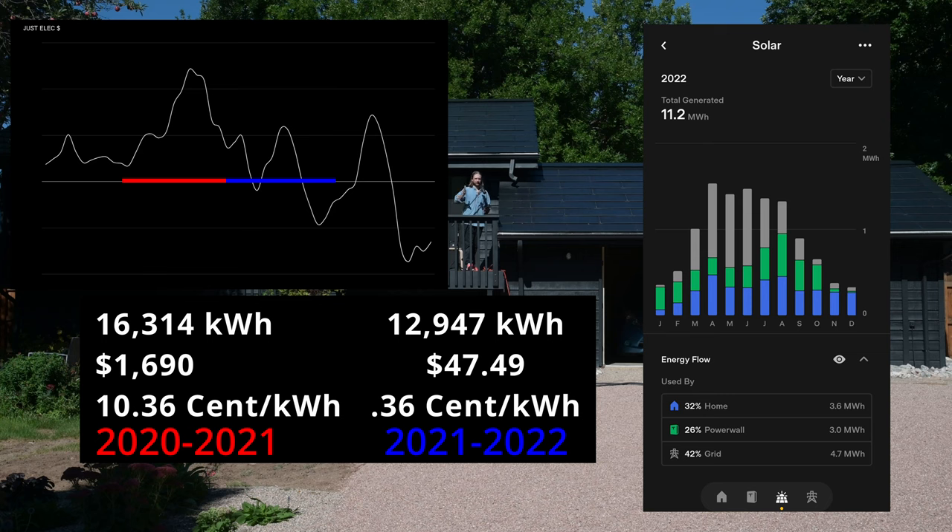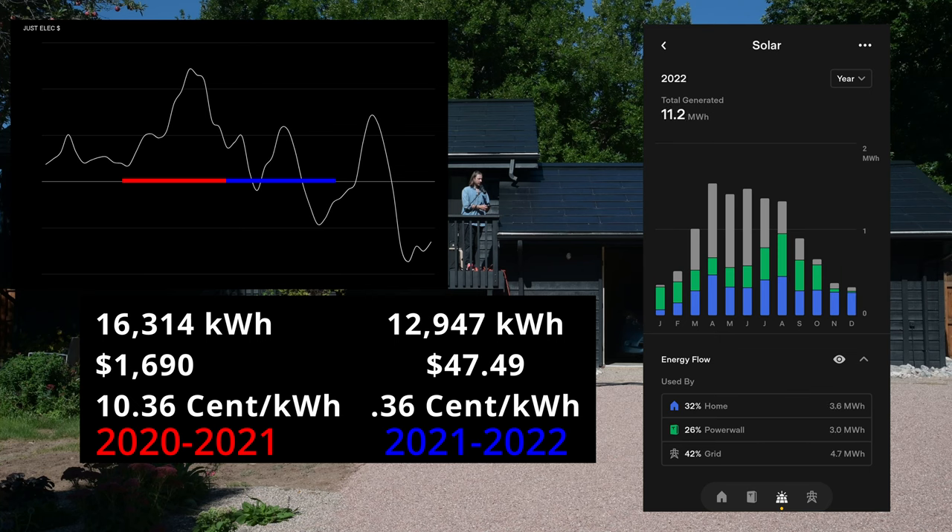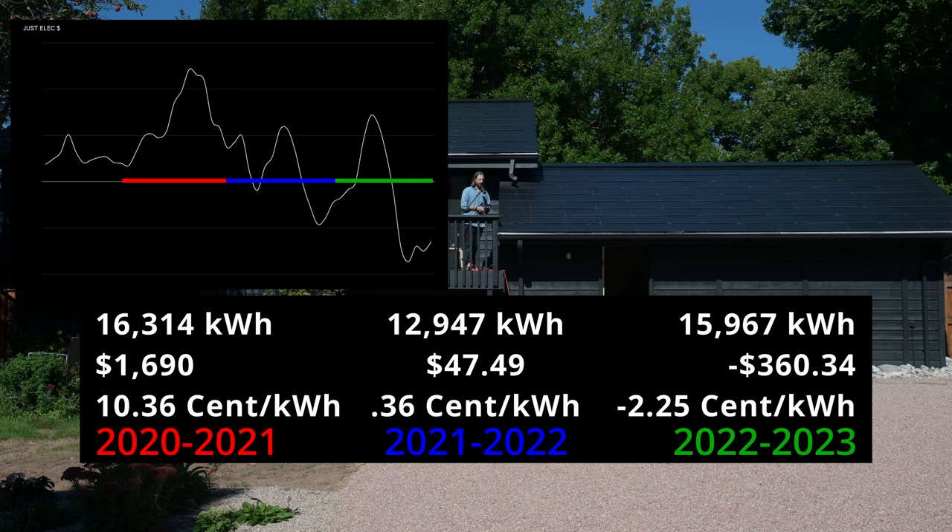Remember, this isn't January through December — these are the 12 or so months from when we installed until September. Without further ado, this year we used more energy: 15,967 kilowatt hours. But here's the catch: it cost us negative $360.34, for a unit price of negative 2.25 cents per kilowatt hour. Pretty crazy.